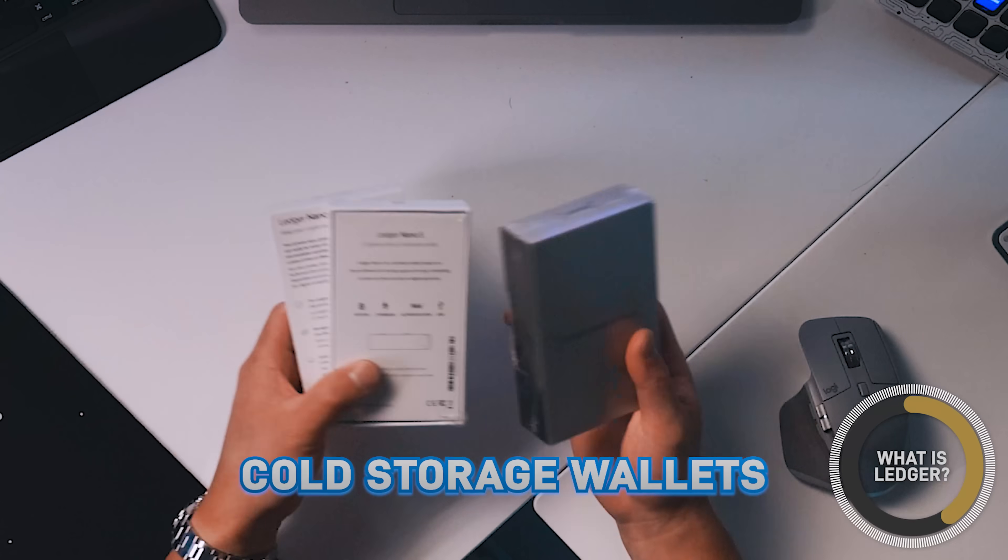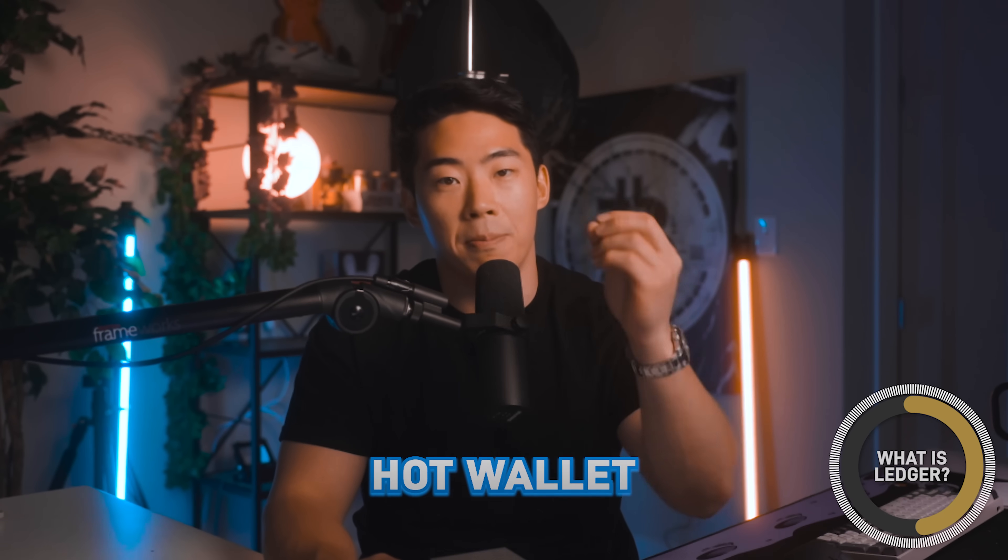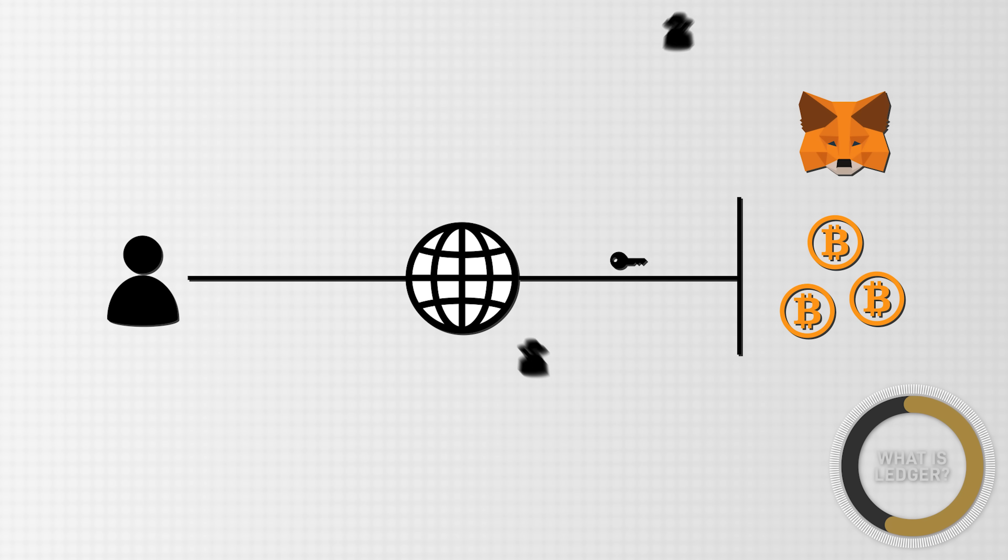Cold storage wallets allow you to store your private keys in a physical secure hardware wallet. In comparison to a cold storage wallet, we have something called a hot wallet — many of you may have heard of MetaMask, which is used more frequently, but there are disadvantages. When you store your money on a hot wallet, it's really easy for it to get hacked, and there are definitely a lot of vulnerable security breaches as well.